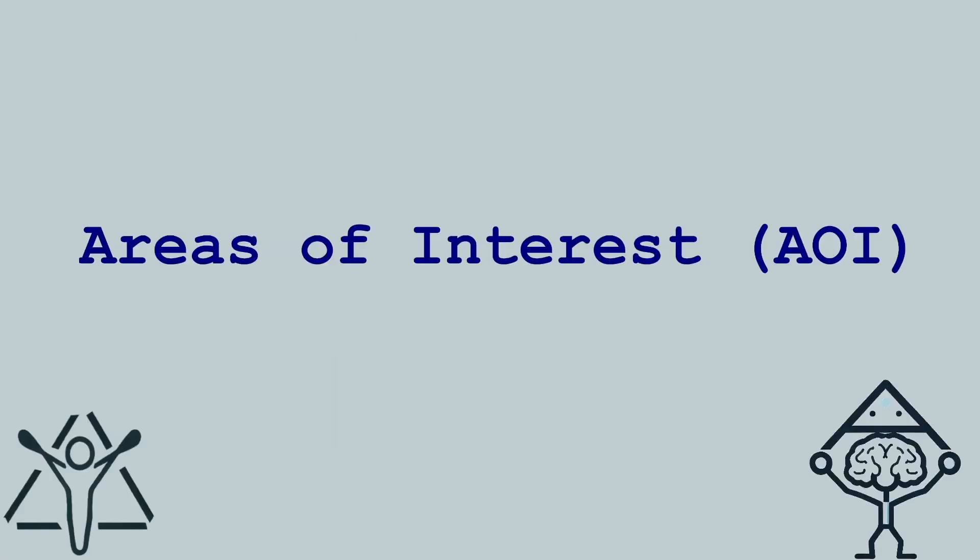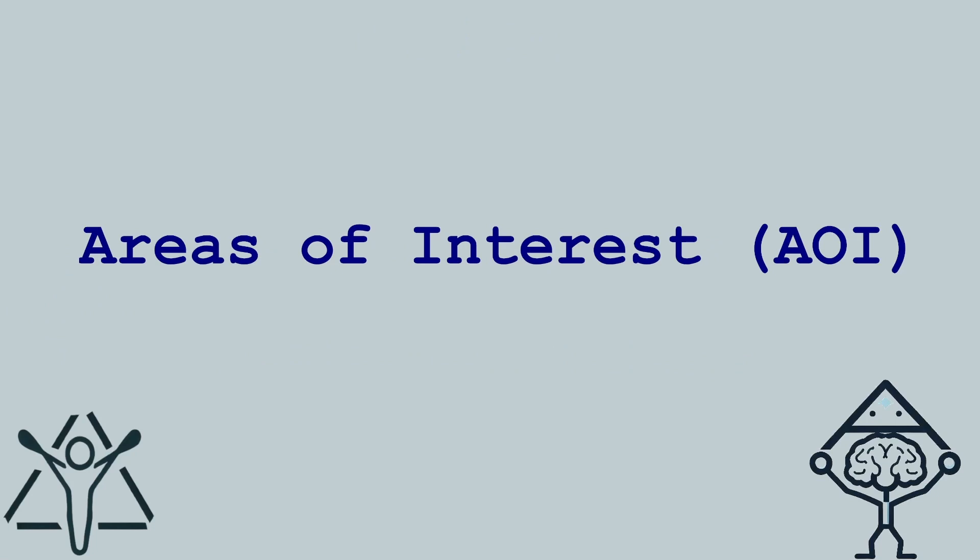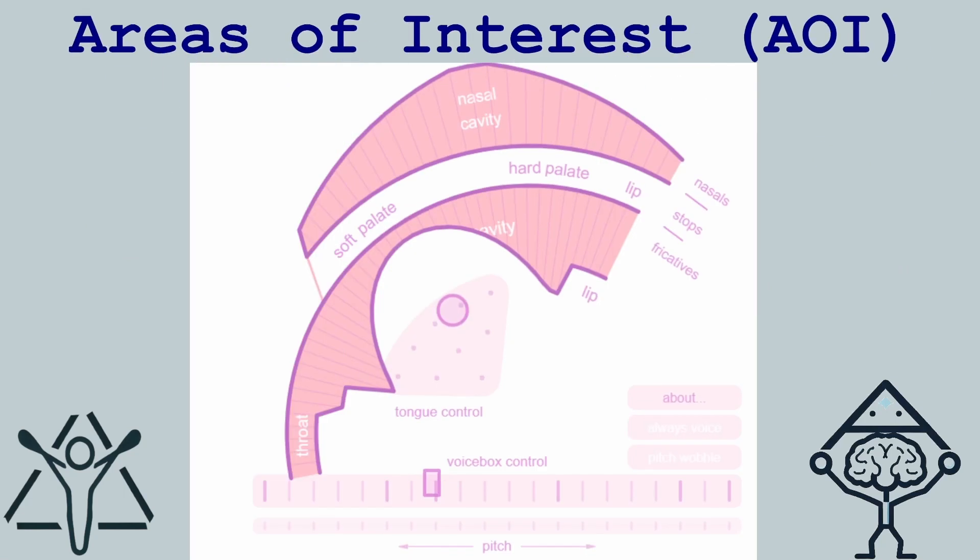Today we're going to focus more on these areas of interest because the free resources we're going to use don't always give us all the options that we actually have as vocalists. The one we use today is called Pink Trombone. A trombone is something that's defined by the way it can change its length, and unfortunately this model of the vocal tract is not able to change its length — but it can do a whole lot of things that we will be interested in.